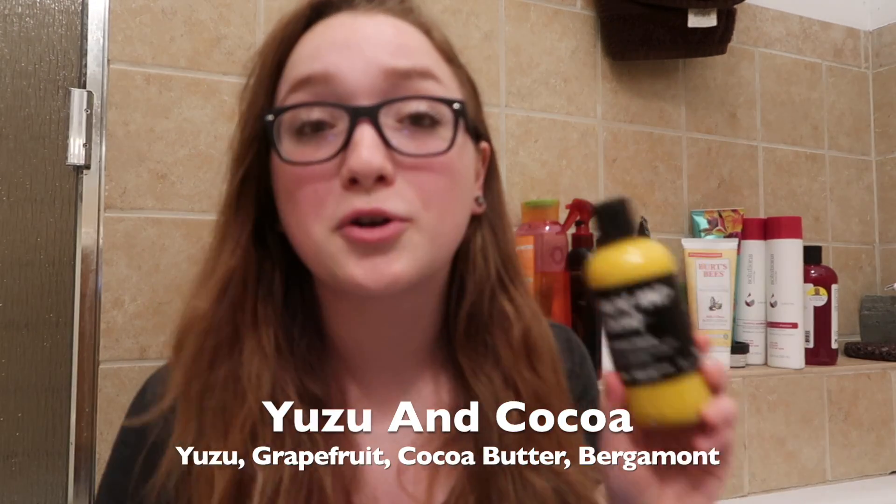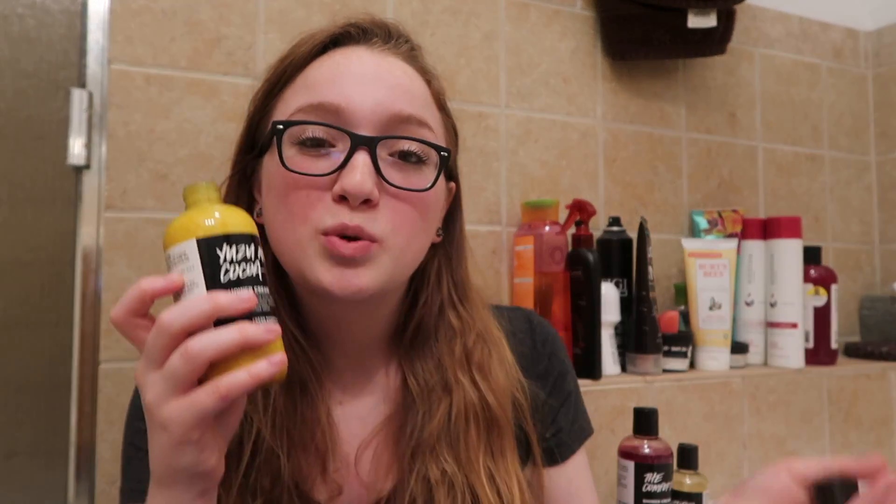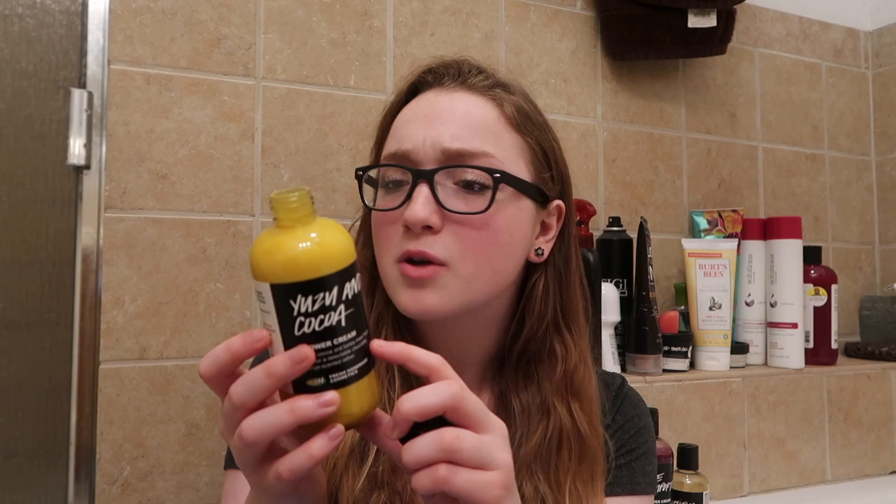Number two on my list is the Yuzu and Cocoa Shower Cream. The reason this is a shower cream is because it is extra moisturizing. My skin is pretty dry, so I really appreciate shower gels with added moisture and this is definitely one of them. I used it all of last summer and it made my skin really soft and beautiful and smelling so delicious. A lot of people describe this scent as a chocolate orange, which I get — it's creamy and orangey and phenomenal. To me it also smells a little like coconut, though I don't think there's any coconut in it. I'm really happy they put this scent into a shower cream.